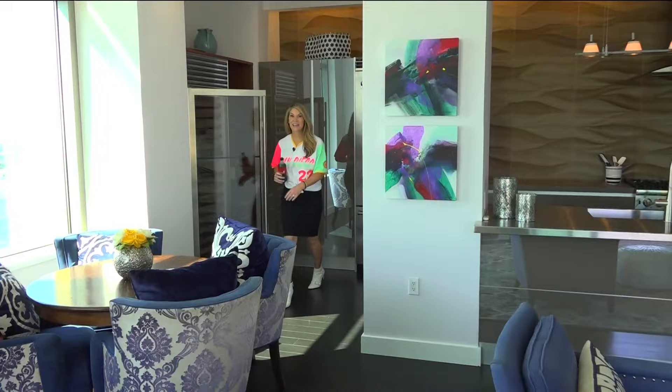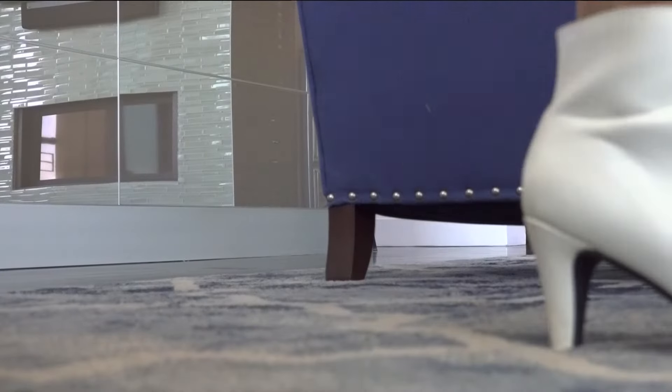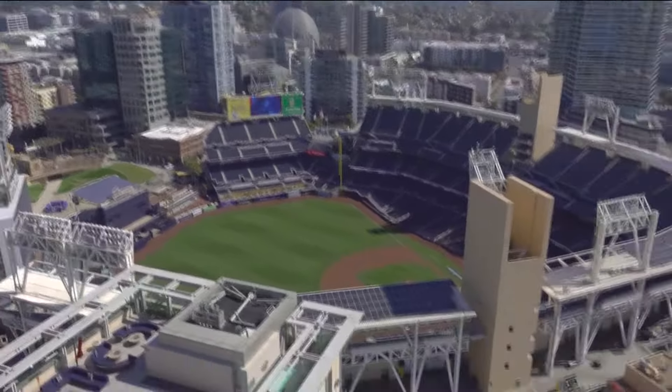Here's another perk: you grab your ice-cold drink out of the beverage fridge, and in 11 steps, you have a perfect view of the Padres game. Cheers!